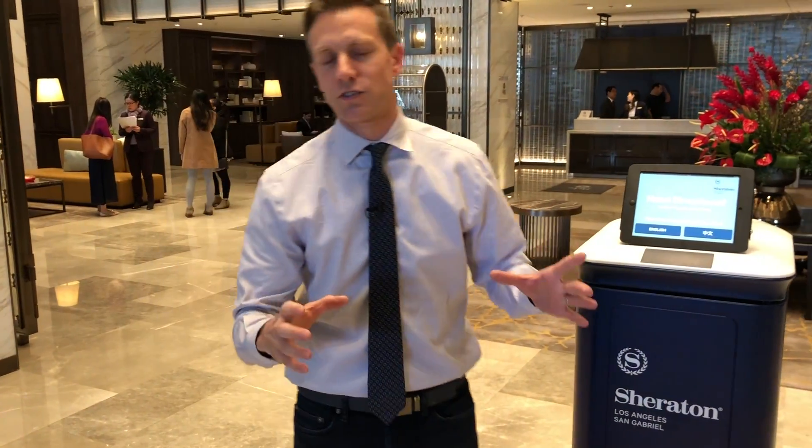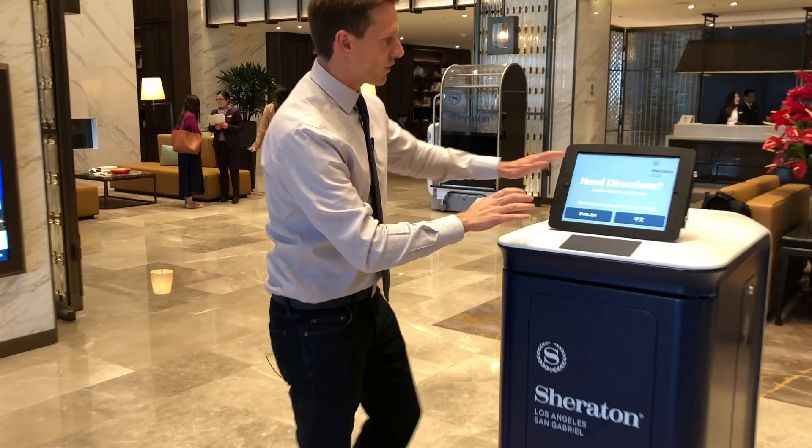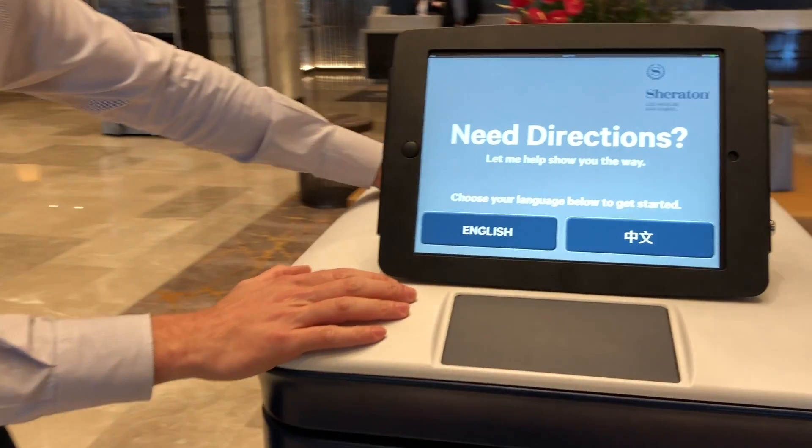Maybe in the past you've seen those little room service robots that are kind of small — they might fit like a bottle of soda in there. No, these are amazing. Got to check them out. So the first robot here at the hotel is this. It's called a Wayfinder.